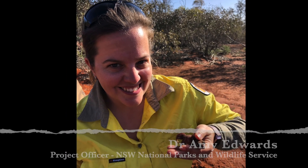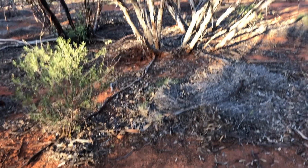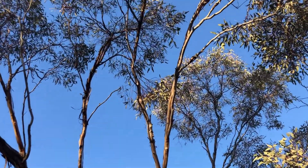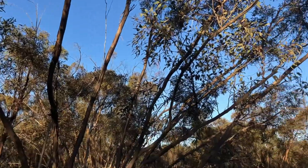Hi, my name's Amy. I work for the New South Wales National Parks and Wildlife Service. Today, we're going to go monitor some small mammals and reptiles using pitfall trapping in the Mallee in western New South Wales.